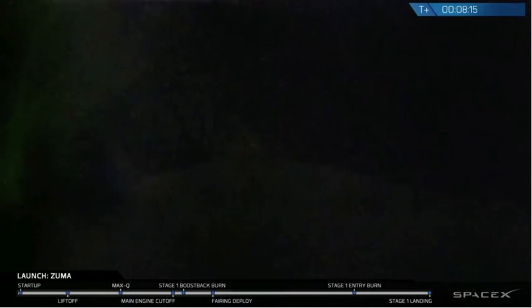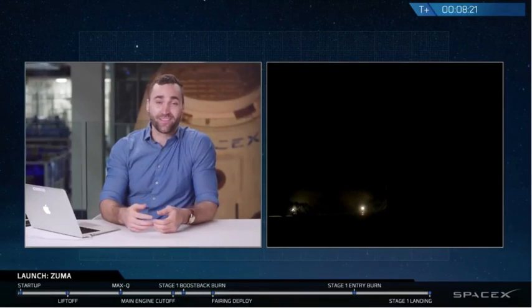It was dark, but we saw some great ocular reflection as the heat and the light from the engine reflected off of landing zone 1, so you could see it as it deployed its legs and touched down.